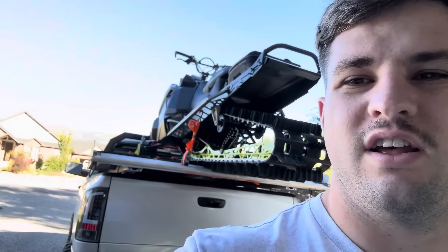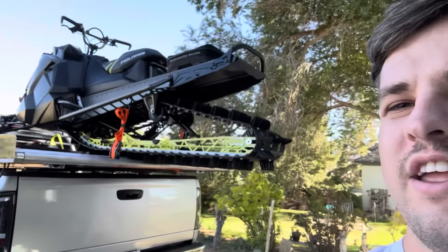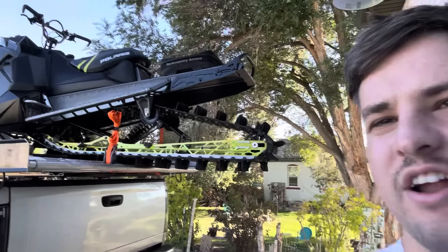Hey YouTube, my name is Matt with Sledder Society. This is the first episode of the 2024 snowmobile season. First things first, got the sled loaded up here. We got a buyer for her — selling her tomorrow up in Idaho.